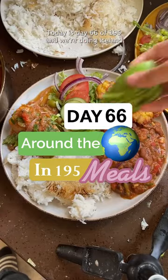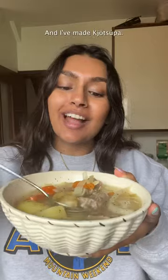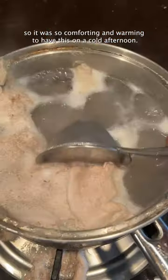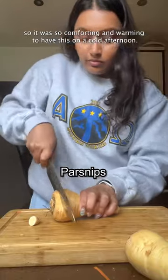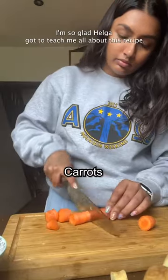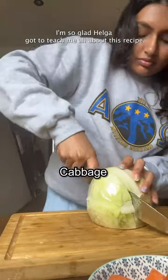I'm on a mission to make every country's national dish. Today is day 66 out of 195 and we're doing Iceland. I've made kutsuba. It was raining when I filmed this, so it was so comforting and warming to have this on a cold afternoon. The potatoes are soft and the lamb is tender. I'm so glad Helga got to teach me all about this recipe.